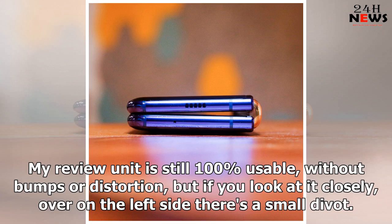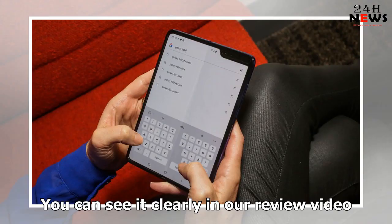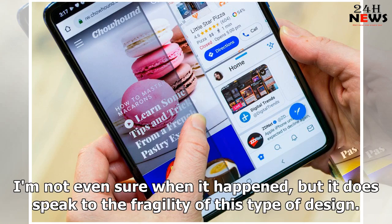My review unit is still 100% usable, without bumps or distortion, but if you look at it closely, over on the left side there's a small divot. You can see it clearly in our review video. I'm not even sure when it happened, but it does speak to the fragility of this type of design.